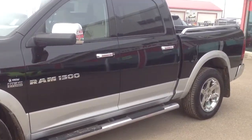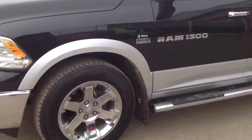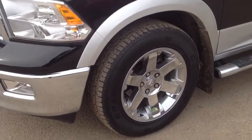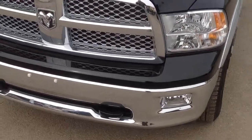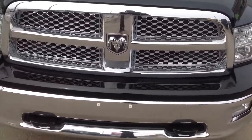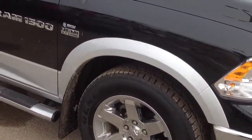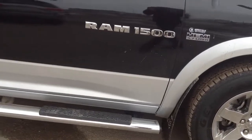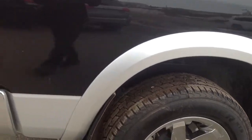So here we go, it's a crew cab, it's got trailer tow mirrors on it, tubular side steps, 20-inch chrome clad wheels. The rubber is brand new on it, we just put it on. It's got fog lights and tow hooks on the front as well. The beautiful two-tone paint is black with silver, and it's got mud flaps all around.